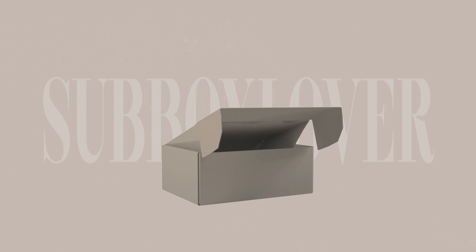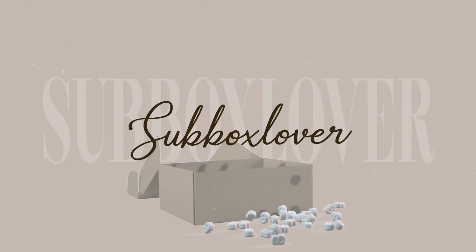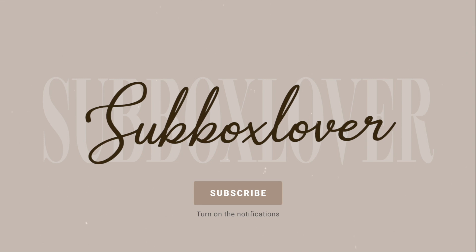Normally I shout out people who have signed up with my link, but it's been so long since my last video that I don't think anybody has. Let's jump inside! If you're new to my channel, welcome — or welcome back. My name is Katrina and I am a sub box lover. I love to share subscription boxes with all of you. If you like subscription boxes, unboxing videos, and fashion videos, give this video a thumbs up and make sure you're subscribed and hit the notification bell.